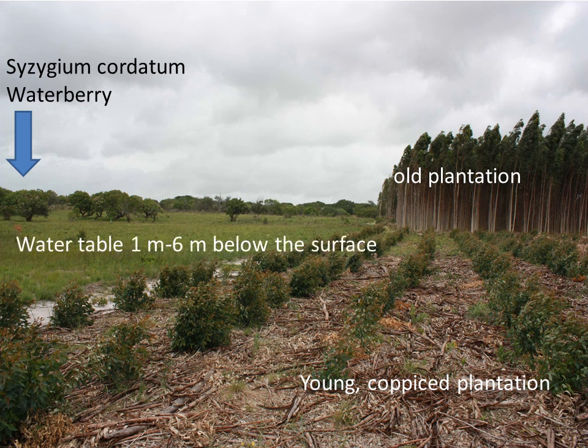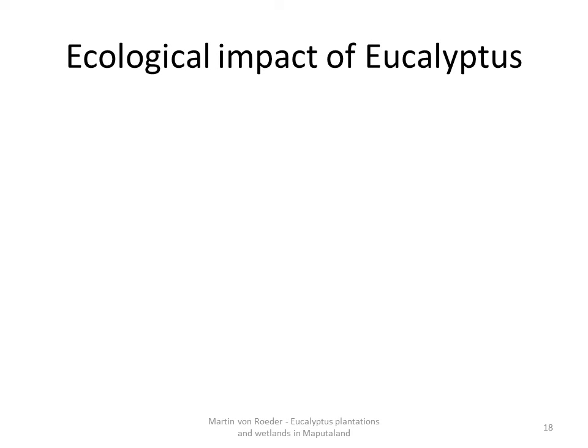As already said, the water table within the study area can usually be found 1 to 6 meters below the surface. The assumption is that eucalyptus plantations deplete the water reservoir, which can have a huge impact on the wetlands. Since I conducted no field measurements for my work, I was dependent on the literature for evaluation of the impact of eucalyptus on the ecology of the region.